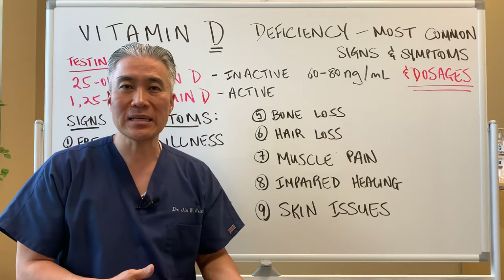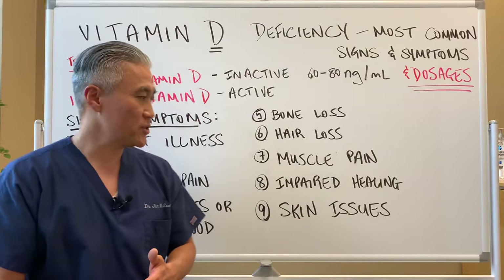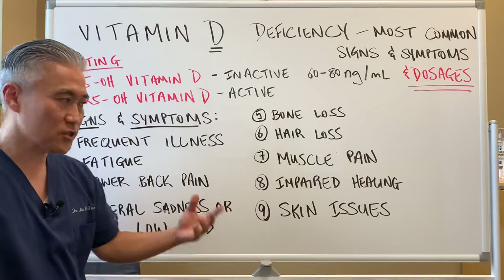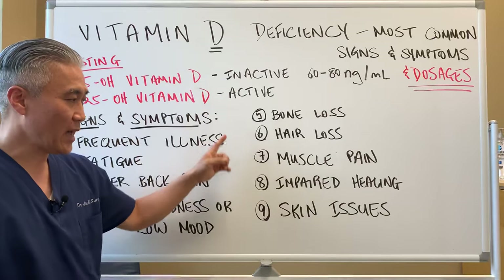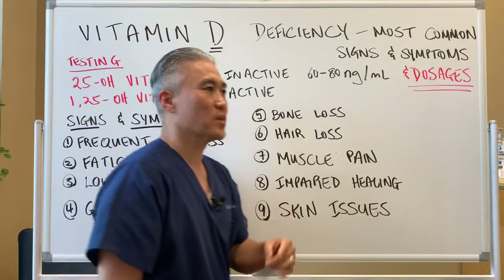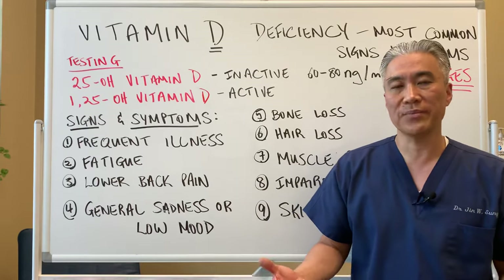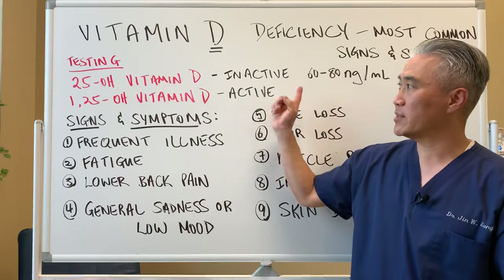Skin issues are also related to collagen formation. So if you have maybe five or six of these signs and symptoms, you likely have vitamin D deficiency even without testing.